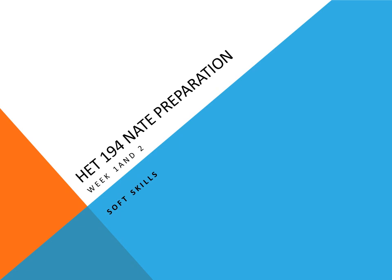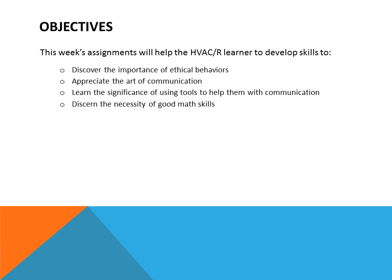This is course HET 194, NATE Preparation. This week is Week 1 and 2. We'll be discussing soft skills dealing with the HVAC field. The objectives for this week should help the student to discover the importance of ethical behaviors, appreciate the art of communication, learn the significance of using tools to help them with communication, and discern the necessity of good math skills.